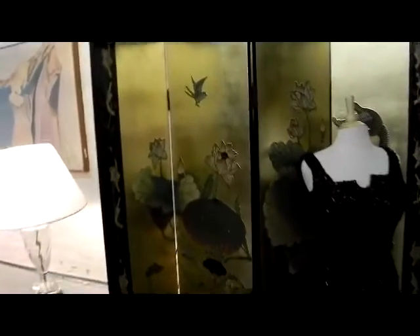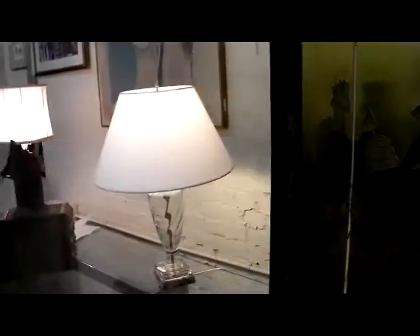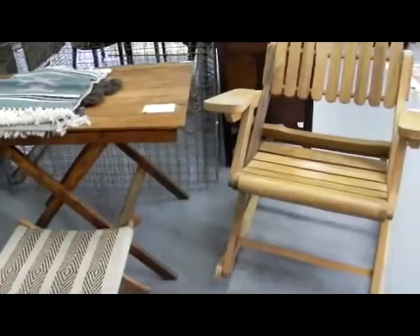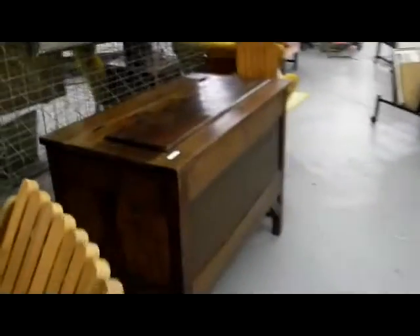We did not even know the Asian screen existed until this morning when we were picking up the final load of furniture from that estate. Little wiggle dress from the 50s or 60s. Nice old Hoosier type cabinet. A little folding antique table — Ozark Mountain Mills label on the back. Neat chairs. Great old blanket trunk — check out the construction and the quality.